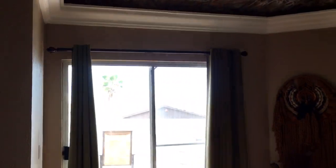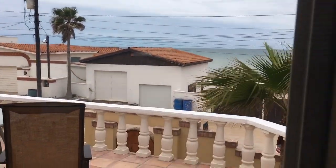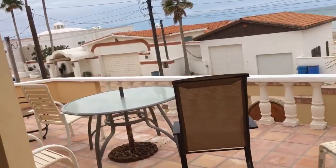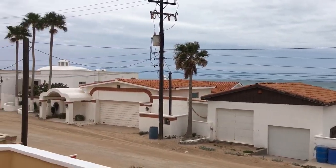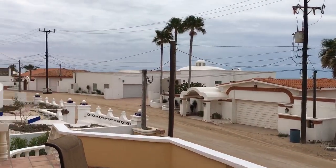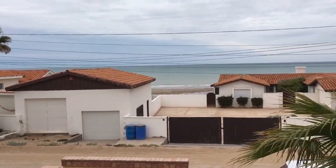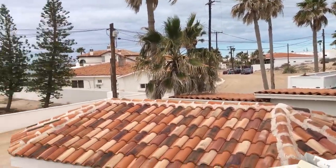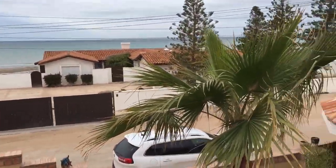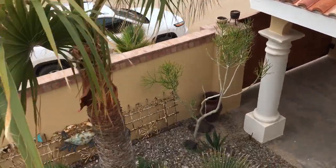Out here is our patio and this is our view. No one can build in front of you - there's a height restriction, so you always have this view. You also have covered parking down here, or you can use it as an entertainment center.